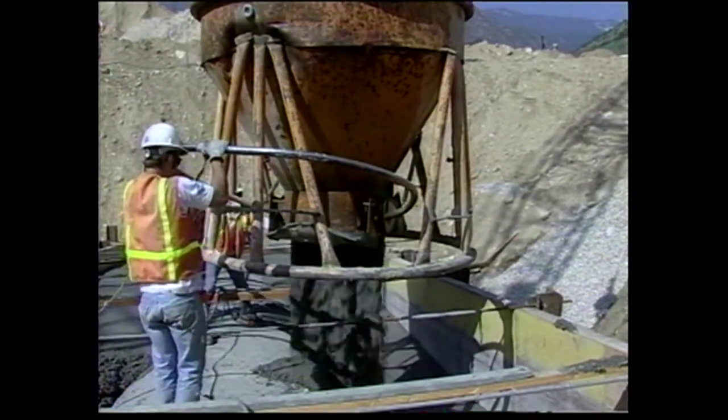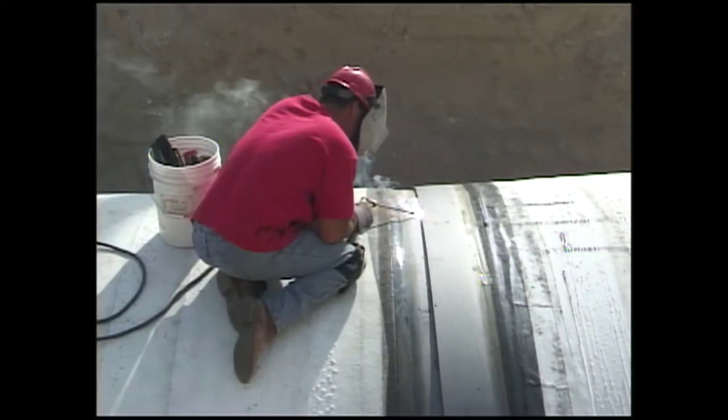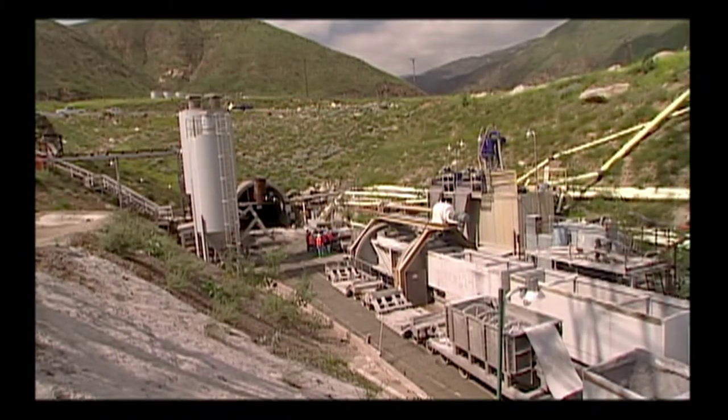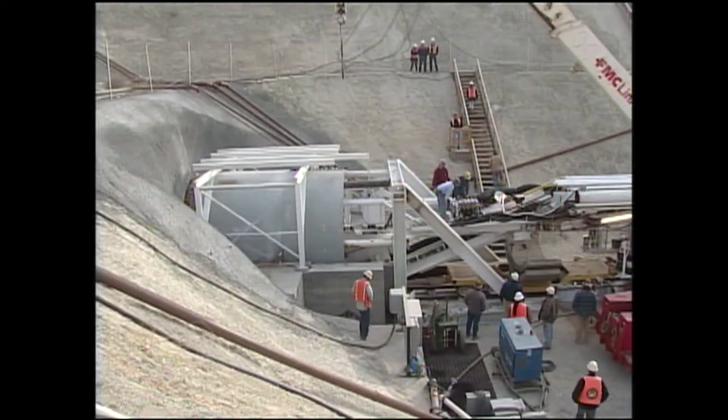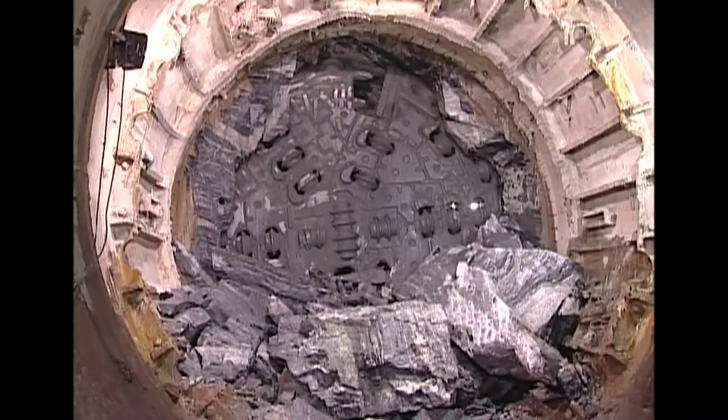Construction of the Inland Feeder began in 1997. The construction project was one of Metropolitan's most demanding. Tunnels below the San Bernardino Mountains were particularly difficult, and required special 500-foot-long mechanical molds to cut through extreme geologic conditions that ranged from soft zones of sand to rock 10 times harder than concrete.